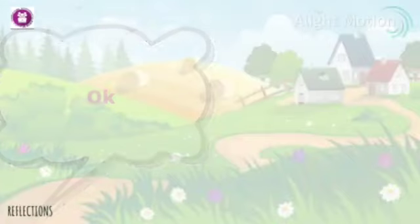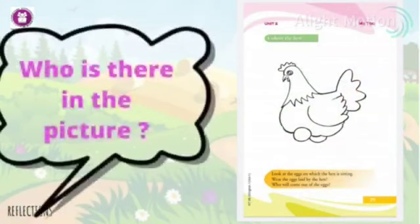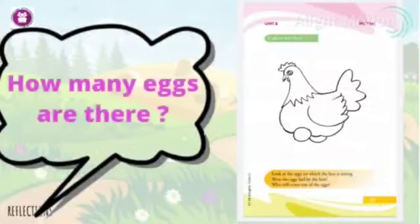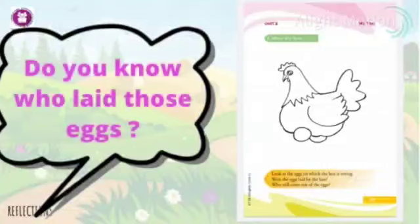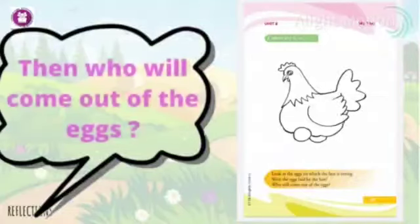Okay, take page number 29. Who is there in the picture? Then what else? How many eggs are there? Where is the hen sitting? Do you know who laid those eggs? Okay, then who will come out of the eggs?